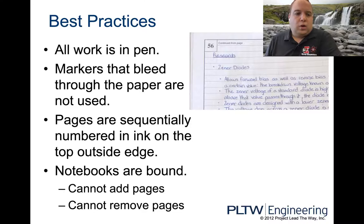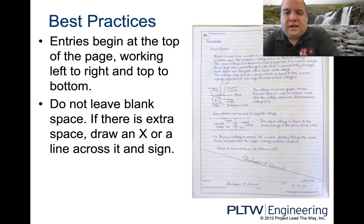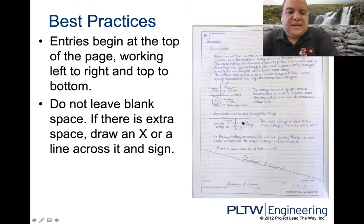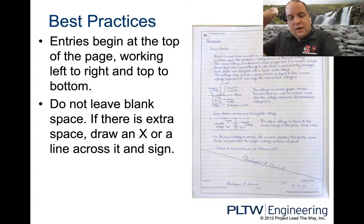As you make mistakes, there's a process to close off or cross out information. Best practices: entries begin at the top of the page, working from left to right, just like you would write on a piece of lined paper. Do not leave blank space — if there's extra space, draw a line across and sign it. If you have more than six boxes of empty space, you need a line and you need to sign it.